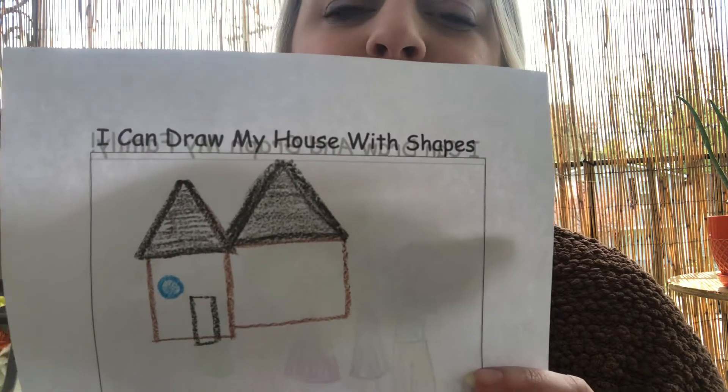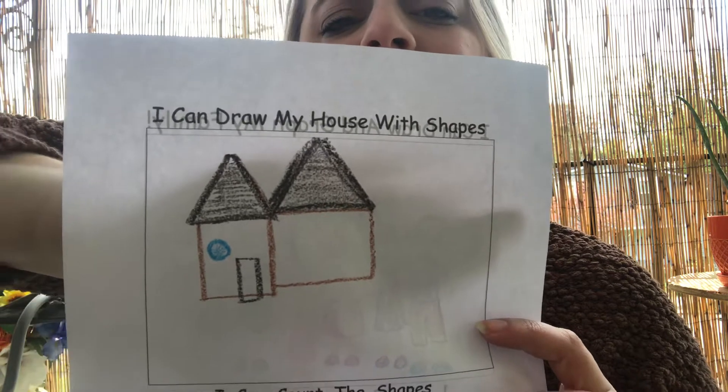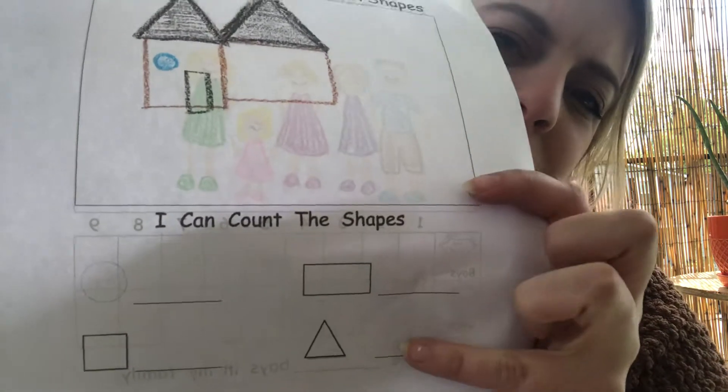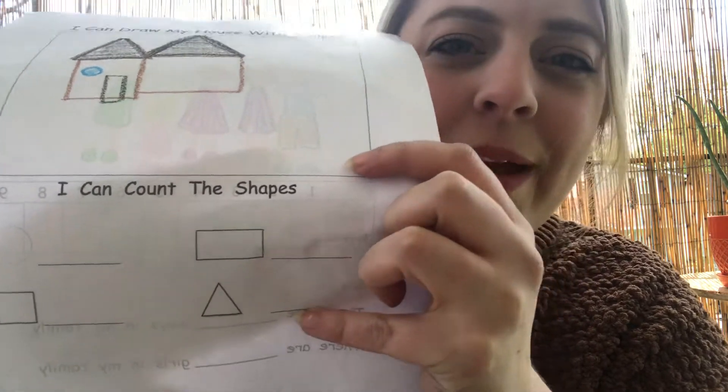Here I drew my house using some squares, some rectangles, and a circle, and then you count the shapes: how many circles did you use, how many squares, how many rectangles?